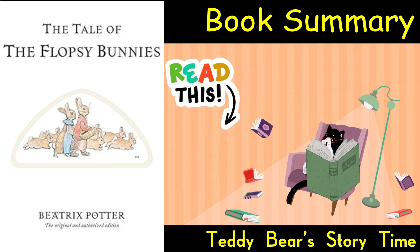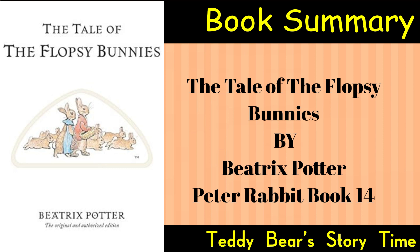Book Summary by Teddy Bear Storytime. The Tale of the Flopsy Bunnies by Beatrix Potter is a charming children's book written and illustrated by Beatrix Potter. First published in 1909, the story is set in the same enchanting world of anthropomorphic animals that Potter created in her other tales. Here is the book summary.